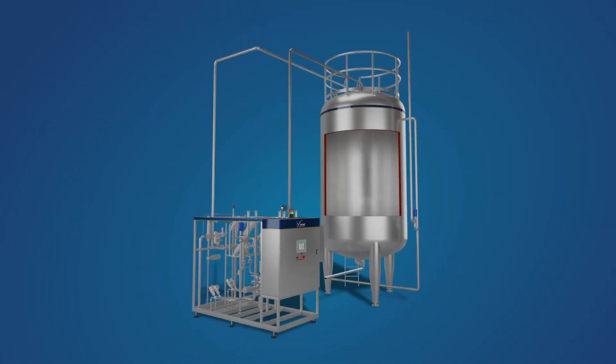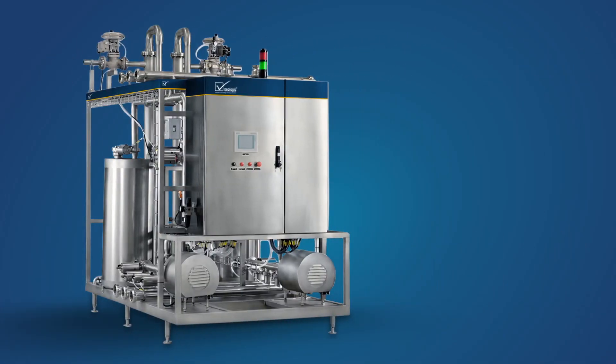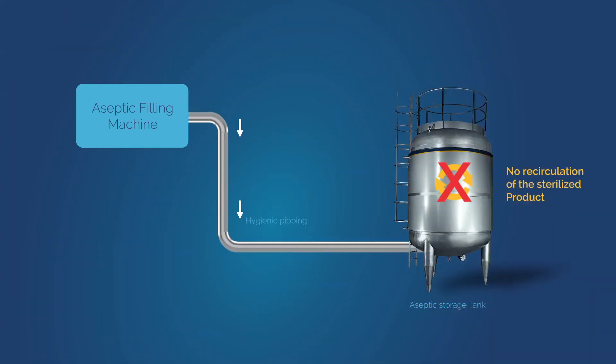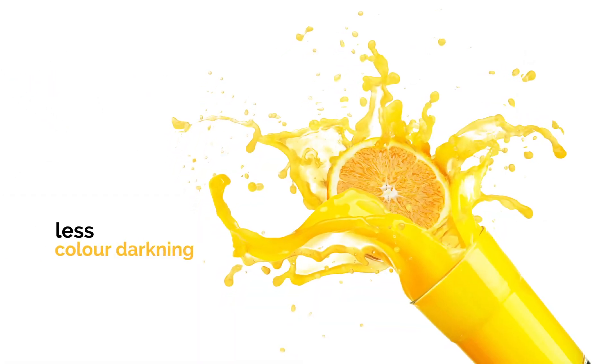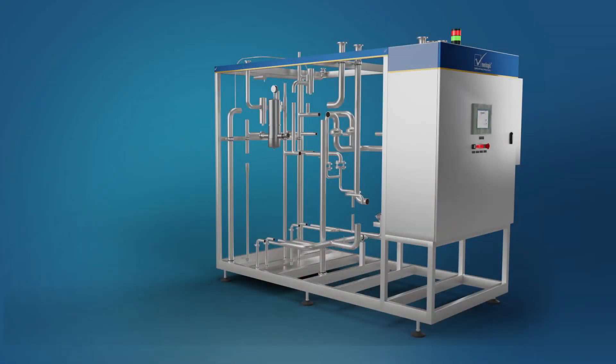Sterile air supply to the tank automatically controls the feed pressure required for the aseptic filling machine, which ensures no shot stops for the filling machine operation. The aseptic storage system comes with a dedicated CIP module to clean the entire system. Since there is no recirculation of the sterilized product to the filling machine, there is a vast improvement in quality of product in terms of less color darkening and loss of flavor.